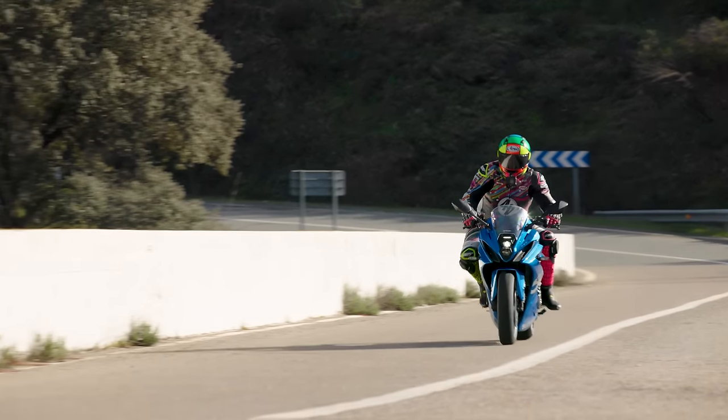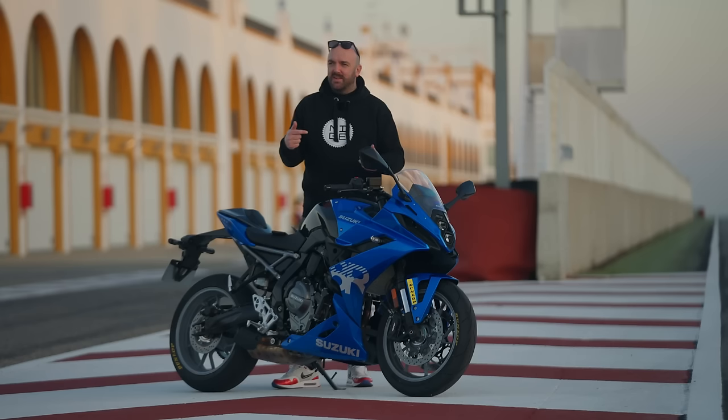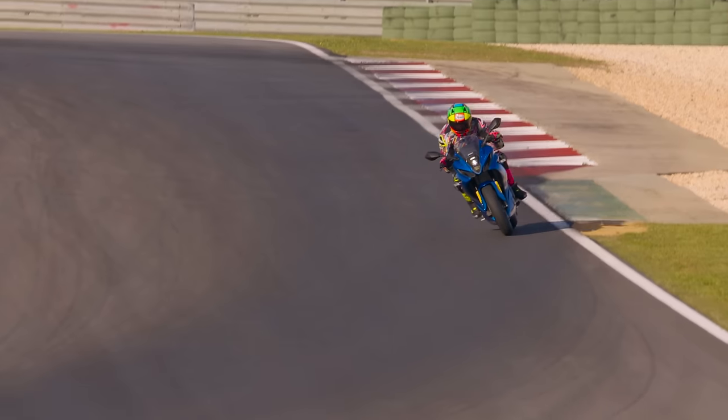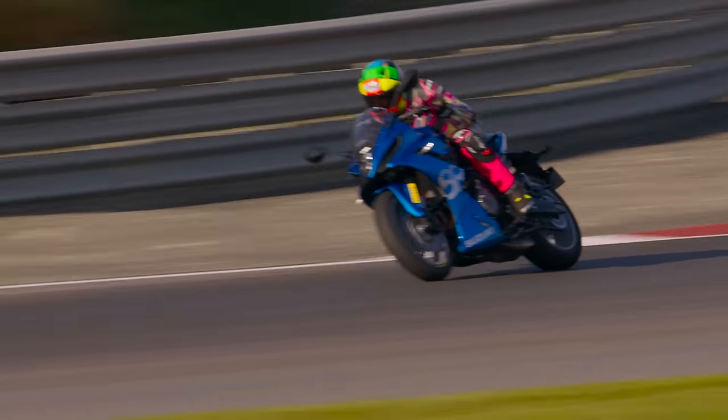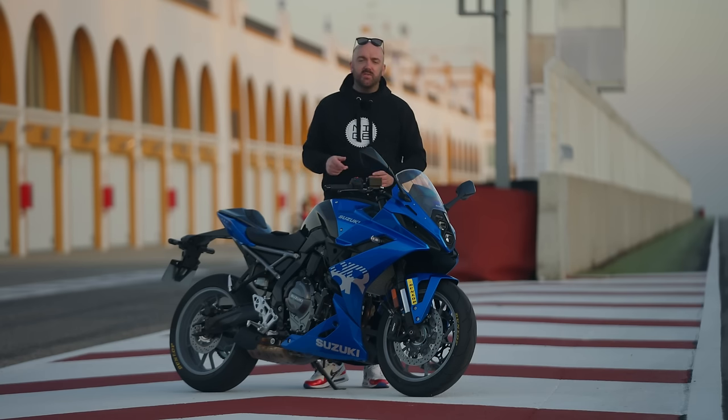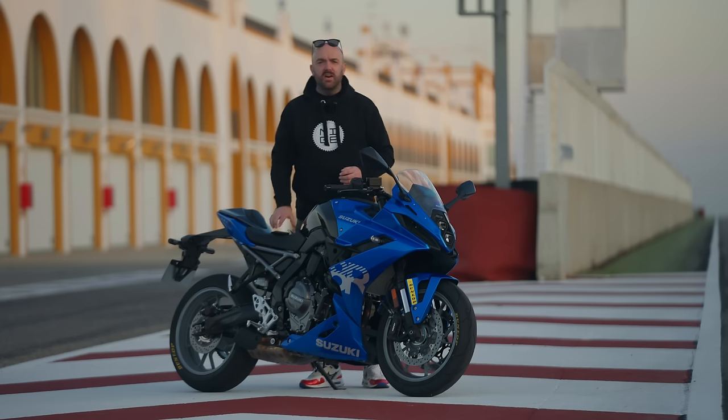Suzuki wanted this bike to be a commuter, a track day bike, and a sports tourer — and that kind of gives you the vibe. It's a do-it-all, sit-up-and-beg sports tourer really. The price is interesting — it is cheap. If you're looking for a Supersport bike, bikes like the CBR600 at just over £10,000 and the ZX-6R at around £10,500 aren't a lot more money really when you look at the spec. But when you look at its rivals, the Suzuki is right up there. We haven't done a viewer Q&A in a while, so I'm going to answer a few questions from Facebook.